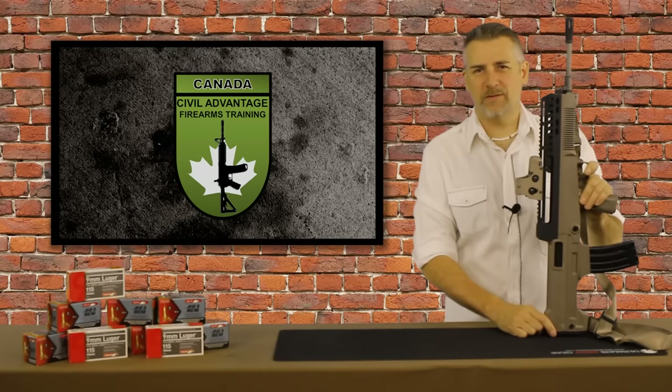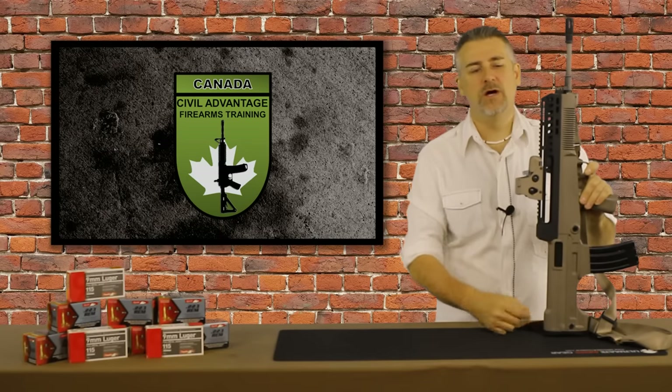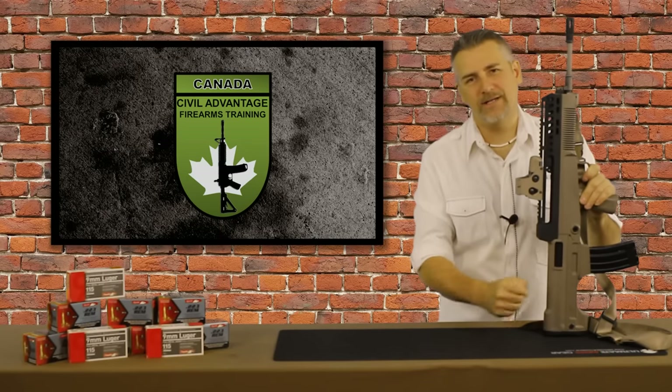Hey everybody, it's Rod with Civil Advantage Firearms Training. Thanks for joining me again today. We're going to do a buy, don't buy review on the Norinco T97 NSR.